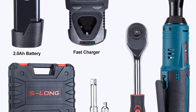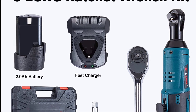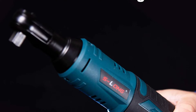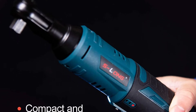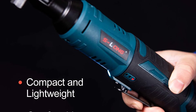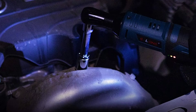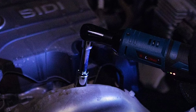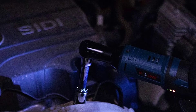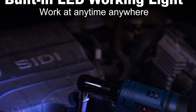The built-in LED lights are a great feature for working in dark locations and the battery power indicator is a helpful addition. The ratchet wrench is also comfortable to use, with a soft rubber-coated grip that provides an anti-slip grip experience. The wrench is also lightweight and comes with a carrying case for easy portability. Overall, the S-Long 3/8" cordless ratchet wrench is a great tool that is perfect for a variety of applications.